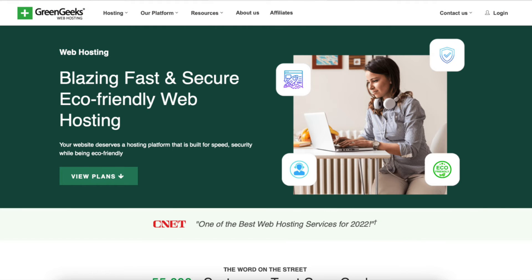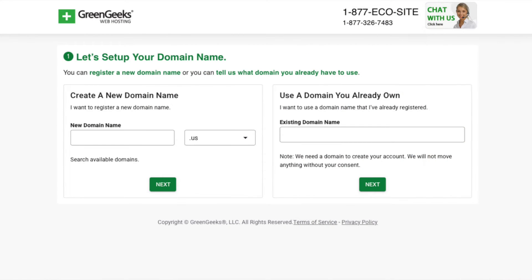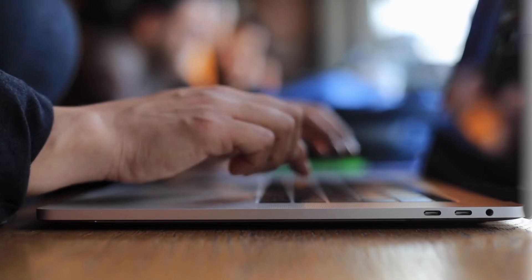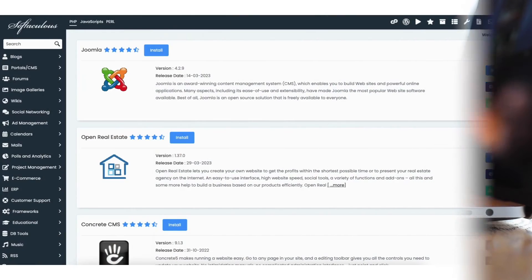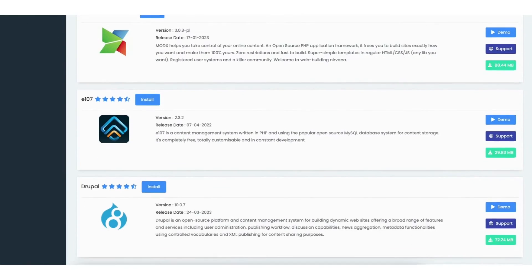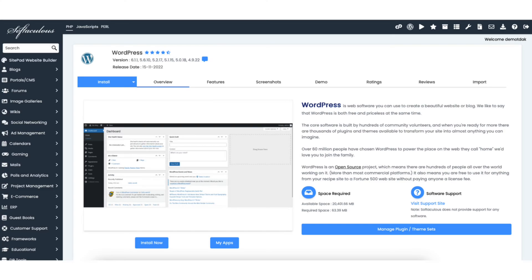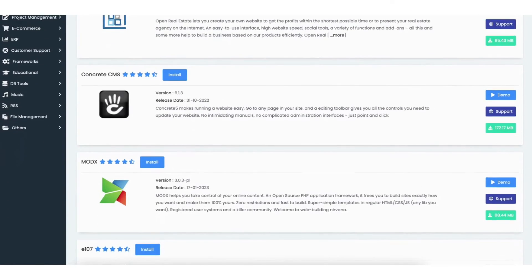With Green Geeks you can get web hosting and begin creating your site along with getting a domain name, which is the name of your site. You can even get free email accounts and get your domain name with Green Geeks. Green Geeks has lots of website building platforms to build your site with. The most popular one is WordPress. If WordPress isn't right for you, they have tons of site builders to build your site with, as seen here.